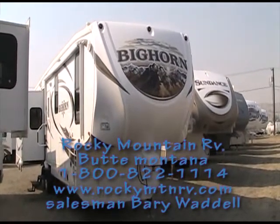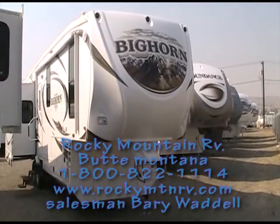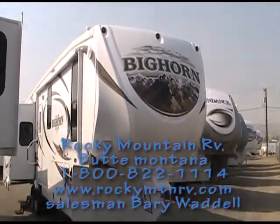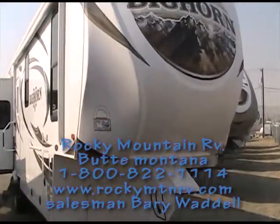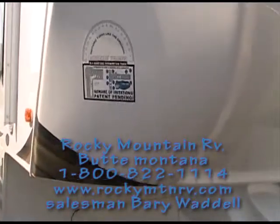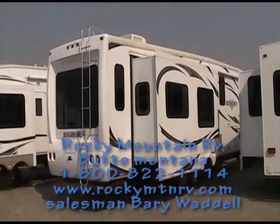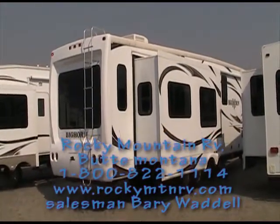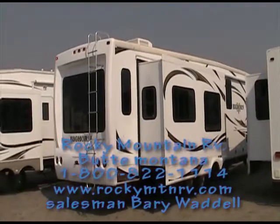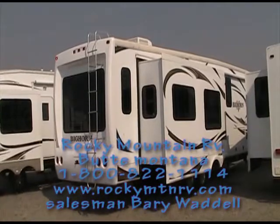This is a true four-season coach — one of the few out there that's warrantied for full-time living. It still has the contoured nose cone that Heartland is known for, giving you that 88-degree turning radius even with a short bed truck. Bighorn also has a one-piece fiberglass front end and a one-piece fiberglass back end, giving it a nice flashy look whether it's coming or going.